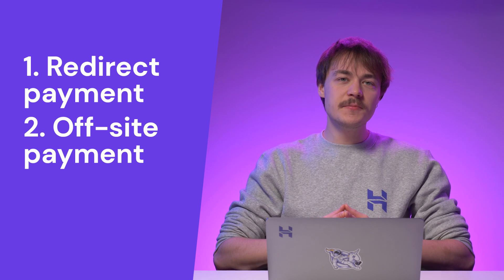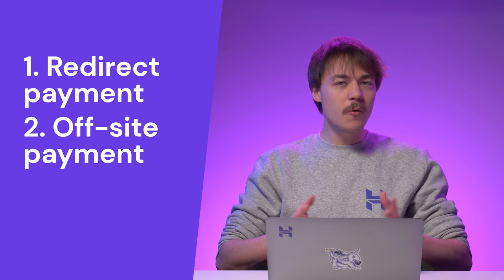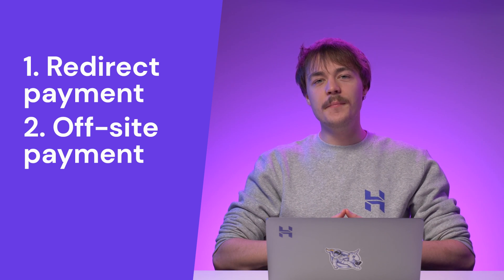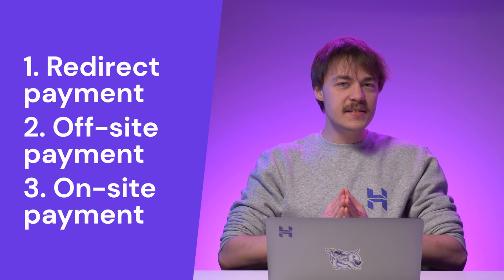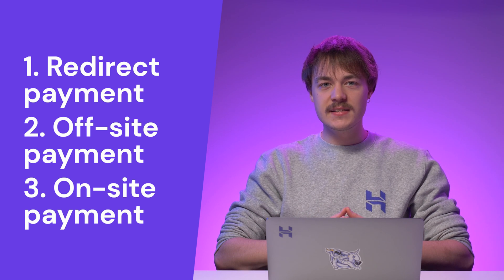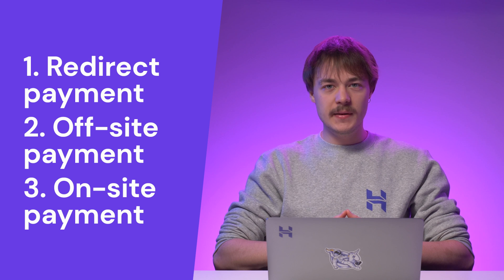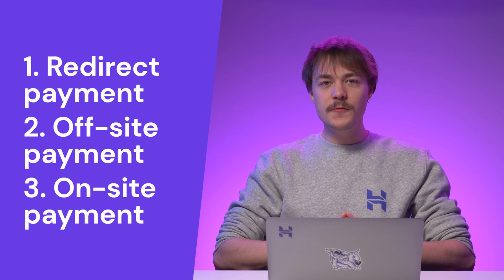Another option is off-site payment. This is when customers pay outside the website and send you proof of payment. Some examples are making ATM transfers or paying with cash on delivery. With on-site payment, customers don't leave the website. This option gives you more control and responsibility over the checkout process. It is possible to have more than one payment gateway. Choose the option that offers the most convenient payment method for both your business and its customers.